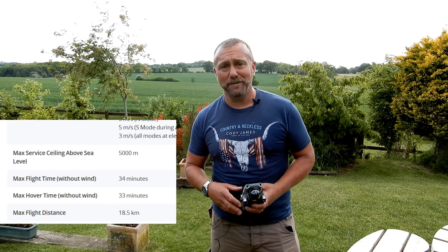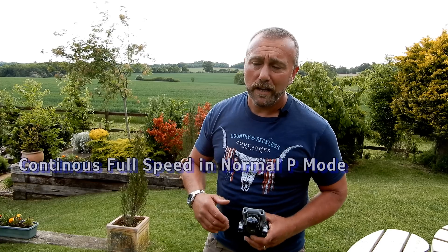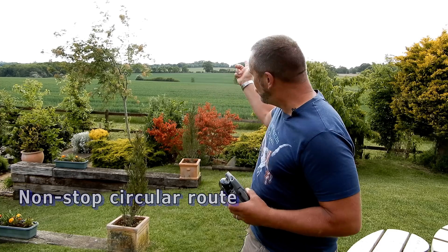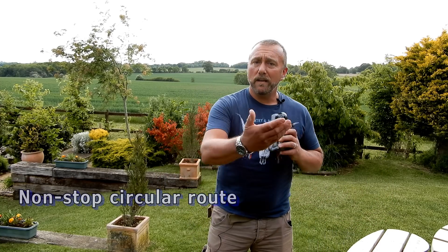The specifications say you've got a 34 minute battery life, but you're not going to get that pretty much under any circumstances. So what I'm going to be doing today is flying at full throttle — that's maximum speed in P or normal mode — going round and round the fields, up to the oak tree about 400 metres away. Wind is not going to be a problem because half the time I'm flying with the wind and half the time against it. I want to find out how much flight time I'll actually get out of a single battery with continuous throttle.